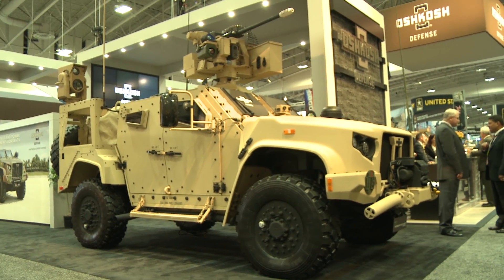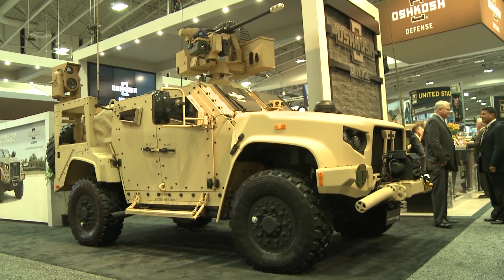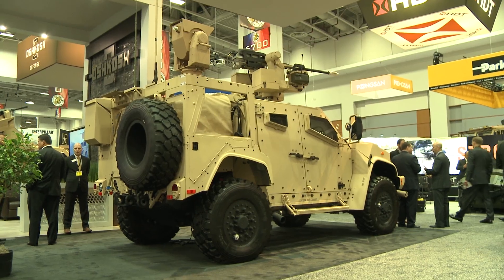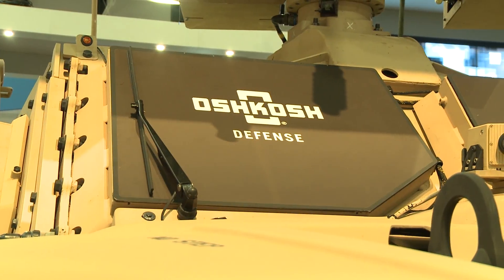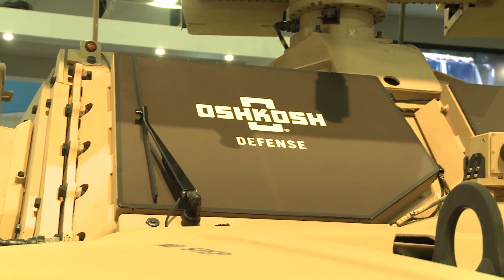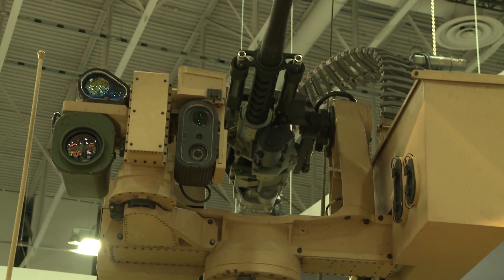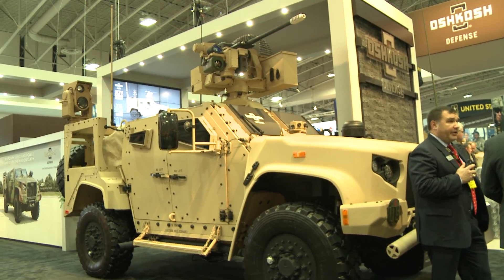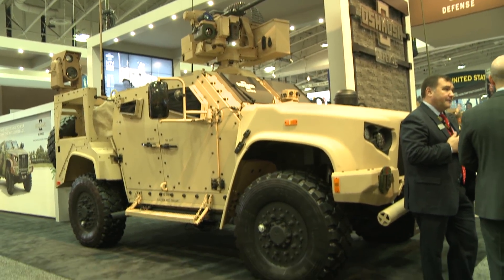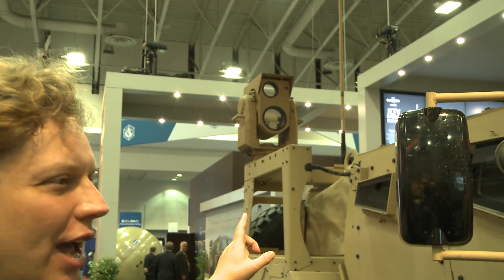Here, looking at the Joint Light Tactical Vehicle — the new jeep, essentially, for the U.S. Army — and all the different weapons and other capabilities that Oshkosh can put on it. What have you put on this vehicle? I know the 30mm heavy cannon was something you'd worked on before, but now we have that optics package in the back. What does that do and what does it add?